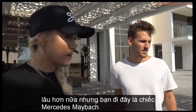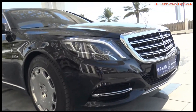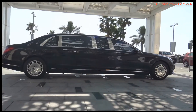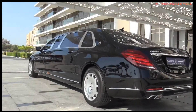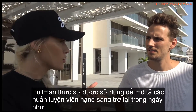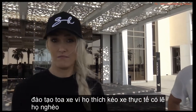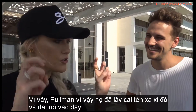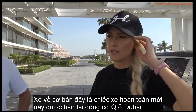This is the Mercedes-Maybach Pullman. 'Pullman' was actually used to describe luxury coaches back in the day, like train carriages. So they've taken that luxurious name and put it on this car. This is brand new — it's for sale at Q Motors here in Dubai.